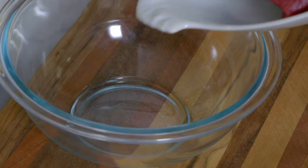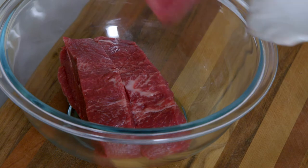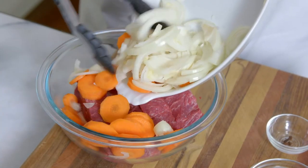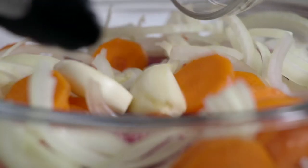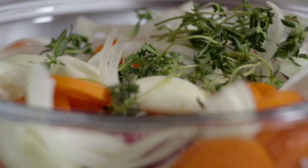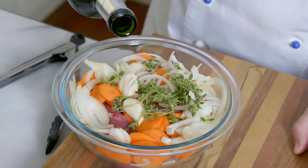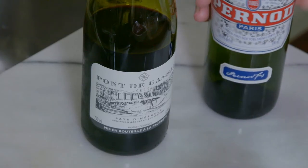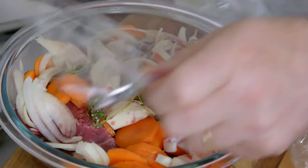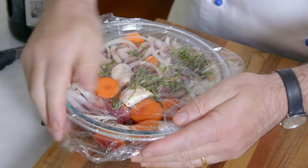This hearty beef casserole with olives is ideal for a winter dinner party. First, I place four slices of oyster blade beef in a bowl with one sliced onion, one sliced carrot, two crushed pieces of garlic, a few sprigs of thyme, two cloves, one tablespoon of Pernod, and half a cup of big red wine. I cover with plastic film and marinate overnight.